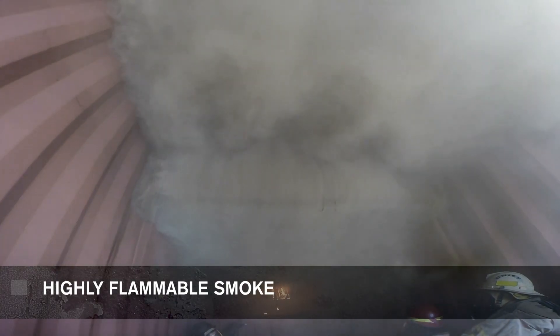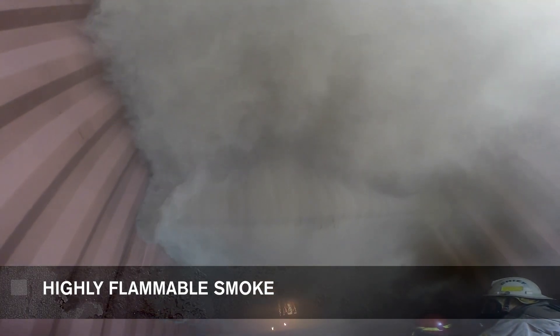It's not the fire that's going to get us, it's that smoke. That smoke is like throwing a gallon of gas in the air and suspending it — that's how flammable that gas is.